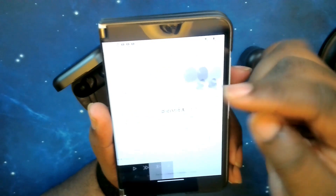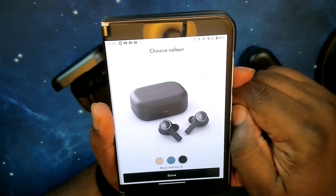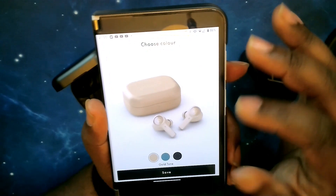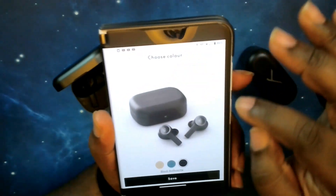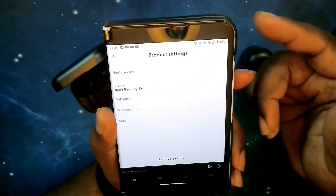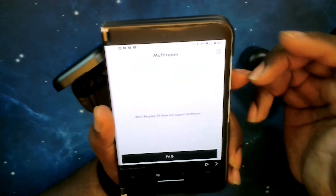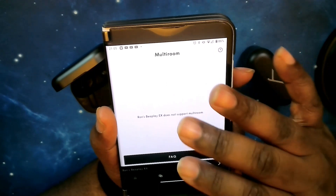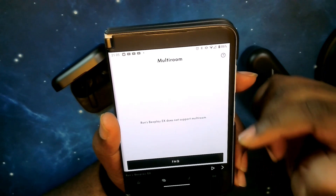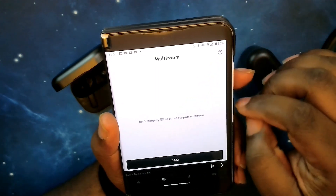The next page is multiroom — the EX doesn't support this, but it's designed for controlling home theater systems or Bluetooth speakers within the app. Then you have the music section with Deezer integration — 73 million tracks, you can try it free or sign in. Tapping the gear icon lets you select other music streaming services including DLNA and Spotify, plus a customization feature.